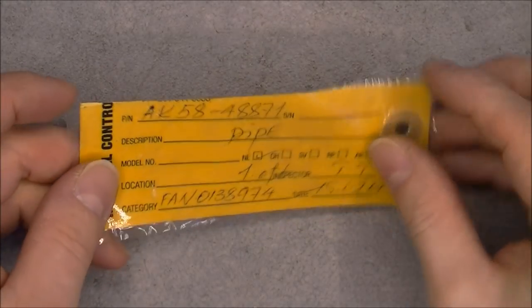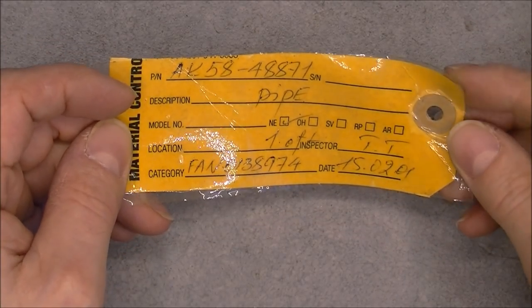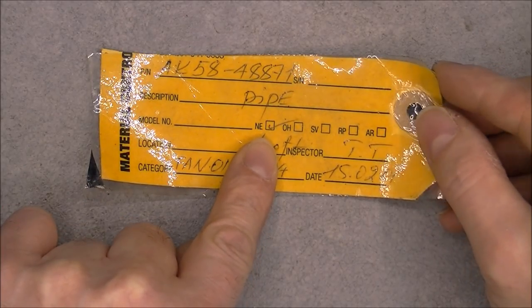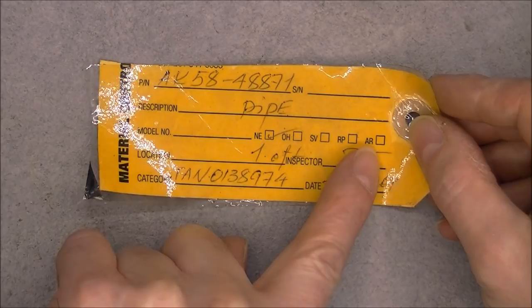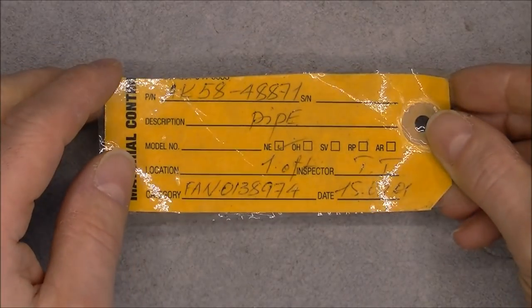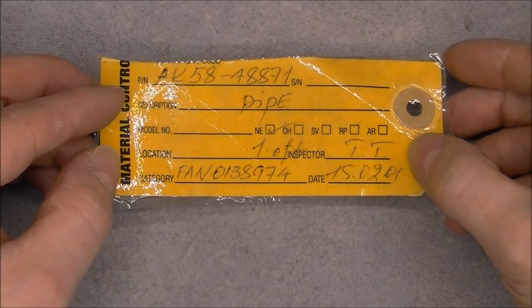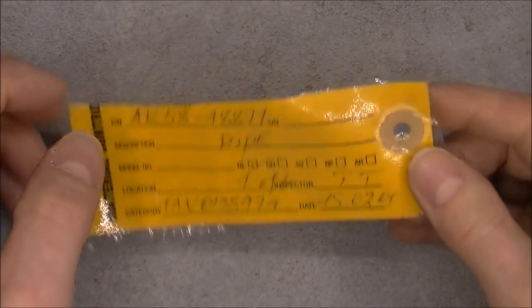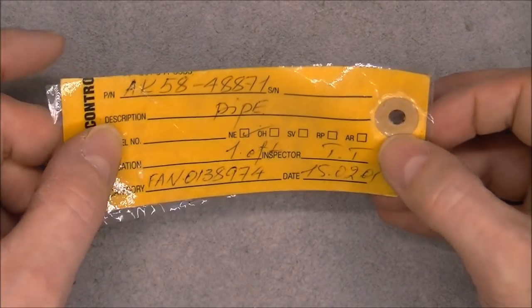You can never have too many plastic bags. So, a tag for some pipe. Apparently NE must mean new equipment. Overhauled, serviceable, repaired — this one I do not know. Some initials from a worker and a date code of 2001. This tag has an old metal loop to attach it with a little piece of cord, but they did glue it with sticky tape.